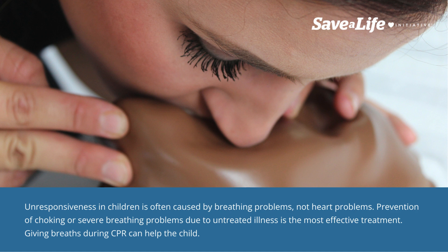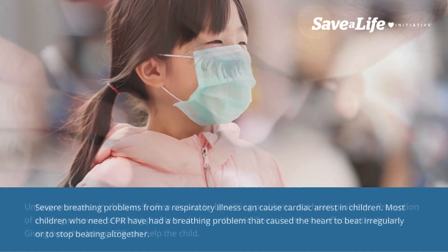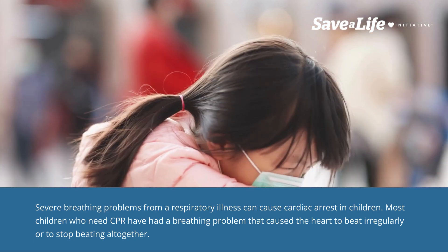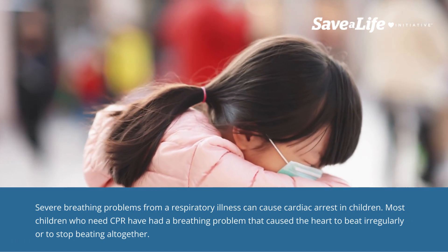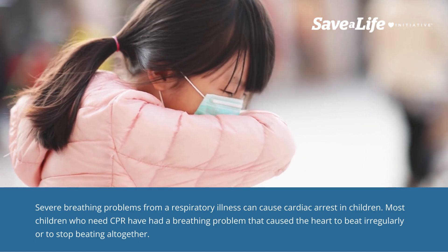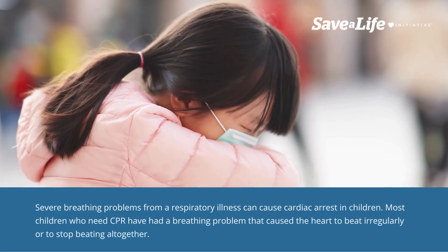Giving breaths during CPR can help the child. Severe breathing problems from a respiratory illness can cause cardiac arrest in children. Most children who need CPR have had a breathing problem that caused the heart to beat irregularly or to stop beating altogether.